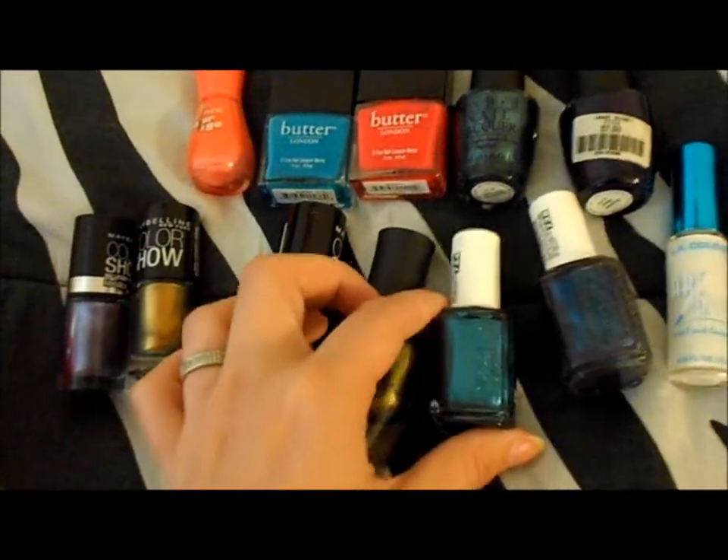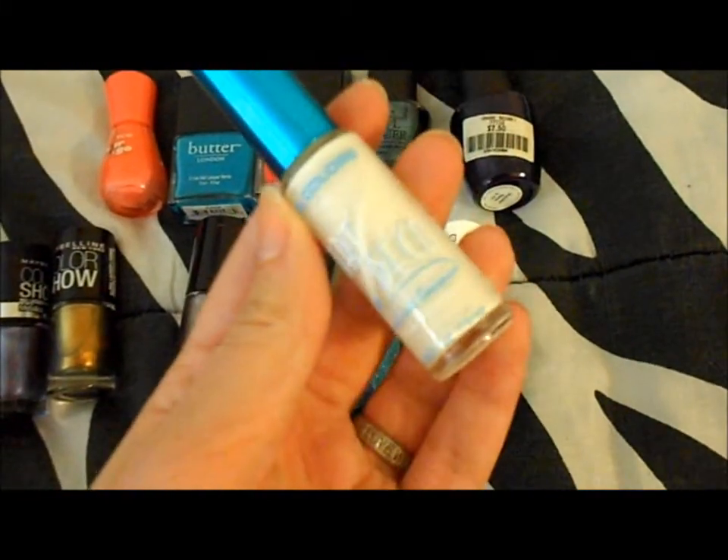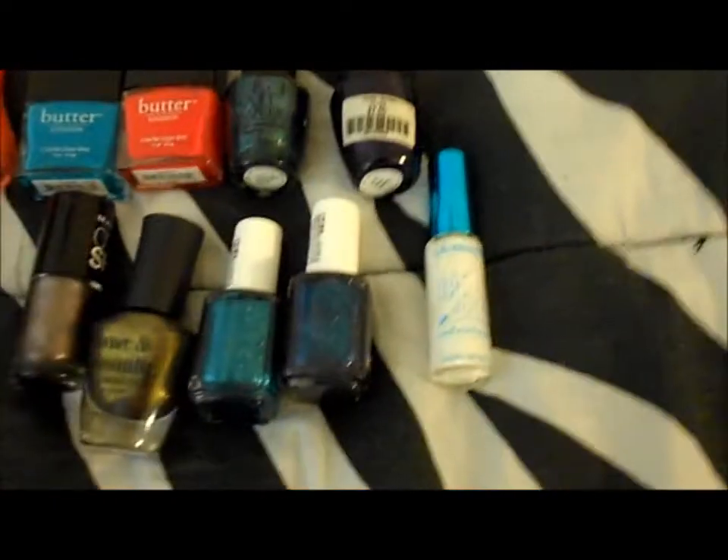SE Trophy Wife, SE Dive Bar, and an LA Colors Art Deco in White. I hope you liked it! If you have any questions please leave them in the comments below. Tell me your favorite nail polishes because I'm obsessed with nail polish — I'm always looking for more colors to try. Please rate, comment, and subscribe and I'll talk to you soon!